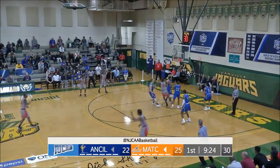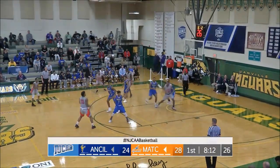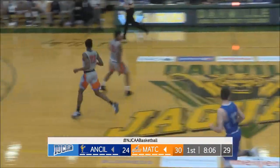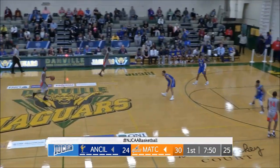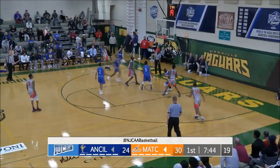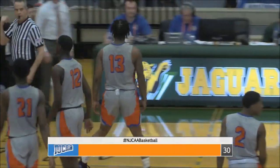Martin inside to Swinford, and he finishes right along the low block. Keeping the possession alive is Dillard. Now here's Sanford, back to Pryor — off the glass and in. Beautiful turnaround for Pryor using the glass. The glass is your friend. This is a team that likes to play up-tempo, and they are number one in the NJCAA in points and field goals per game. Sanford knocks down another three to give Milwaukee a six-point lead.